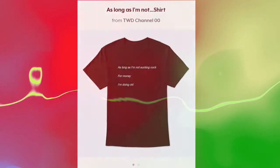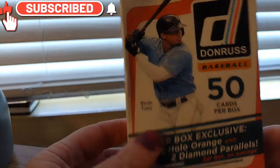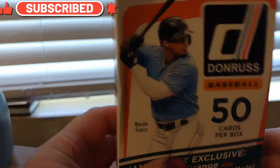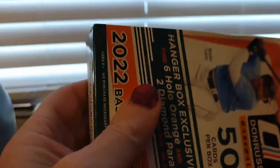Please check out our shirt on Teespring. Hey folks, I'll open a 2022 hanger box for the Donruss 22 — let's see what kind of cards we get.